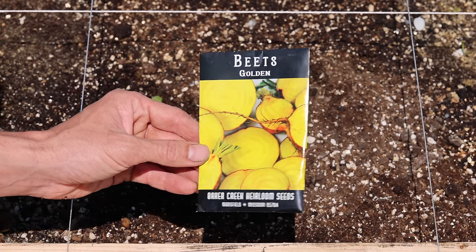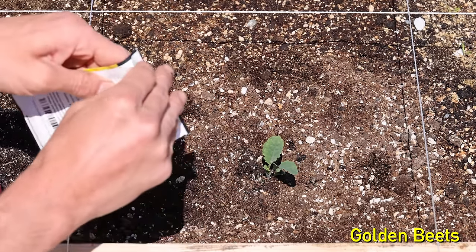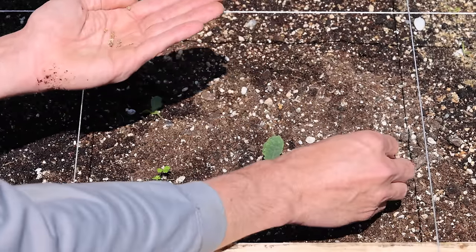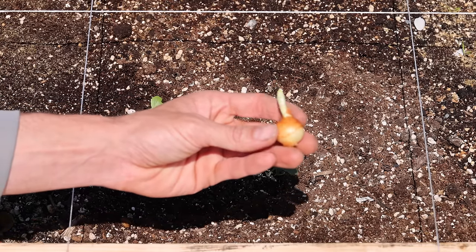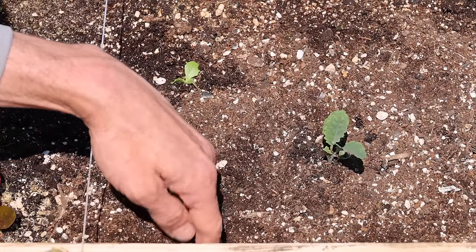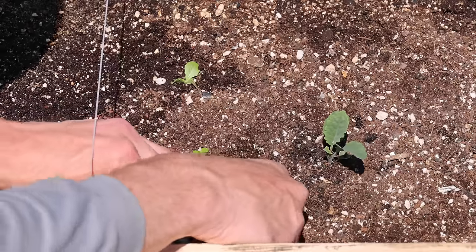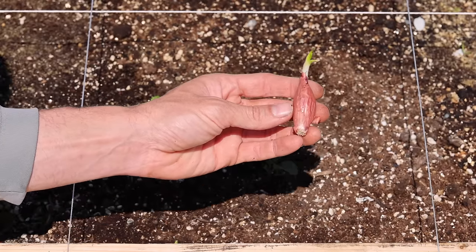In the middle right section of my square, I decided to plant golden beets. I made a small depression with my finger about half an inch deep and planted my beets, then covered them up with a bit of soil. Next, I chose to plant a Stuttgart onion in the bottom left section of my square. The onion was already starting to grow, so I buried the bulb, leaving a bit of the growing tip sticking out of the ground.